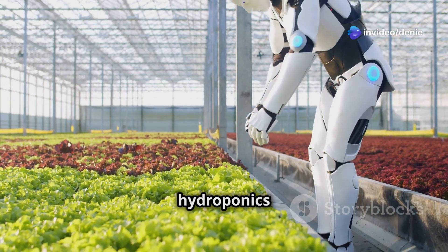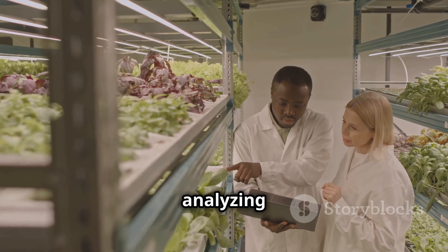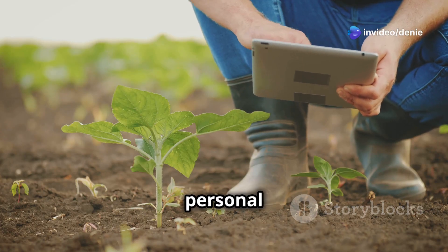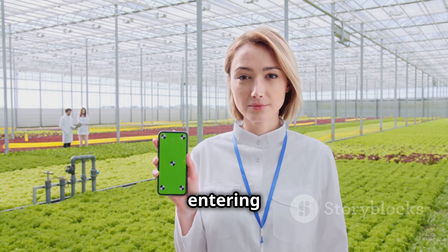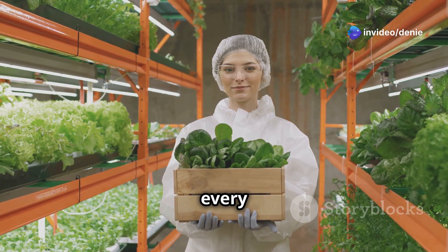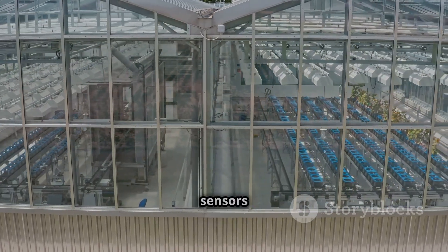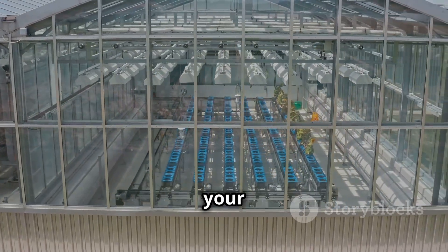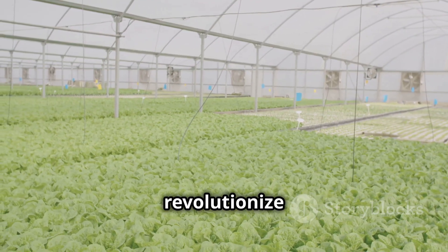The future of IoT and hydroponics is looking brighter than ever. Imagine artificial intelligence analyzing mountains of data from your hydroponic farm, predicting plant diseases before they even happen — like your own personal plant doctor. Blockchain technology is also entering the scene, allowing you to track your lettuce from seed to salad bowl, ensuring transparency and food safety every step of the way. And smart greenhouses with IoT sensors controlling temperature, humidity, light spectrum, and CO2 levels will create the perfect microclimate for plants to thrive. The possibilities are endless.